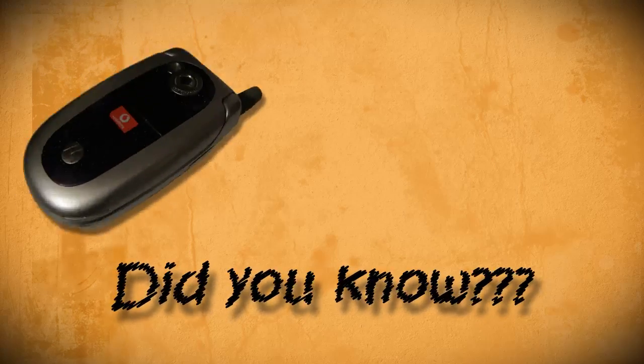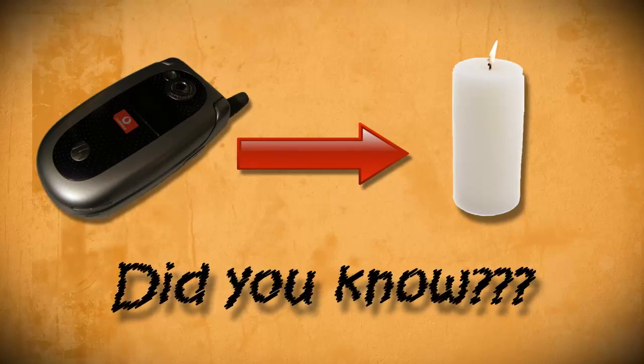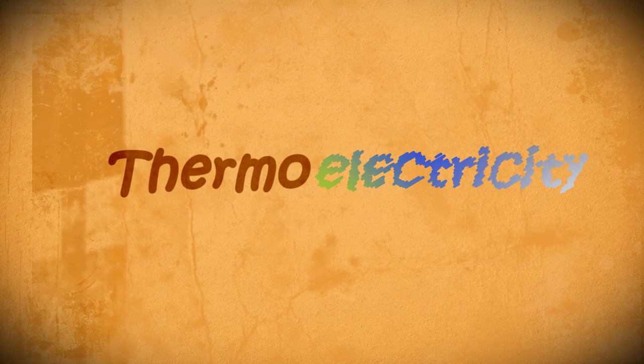Did you know that it's possible to charge a cell phone with a candle? This can be done thanks to a process known as thermoelectricity, and it works like this.